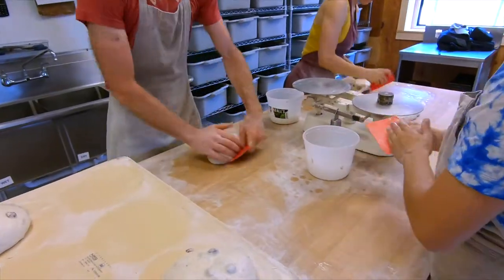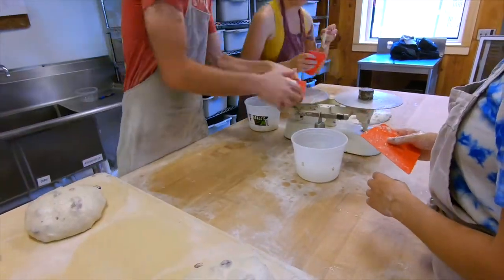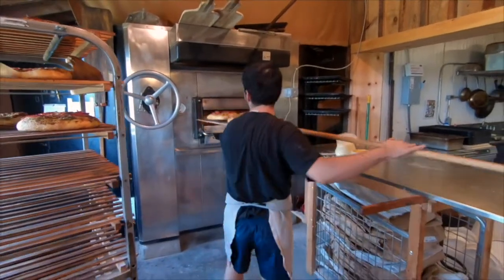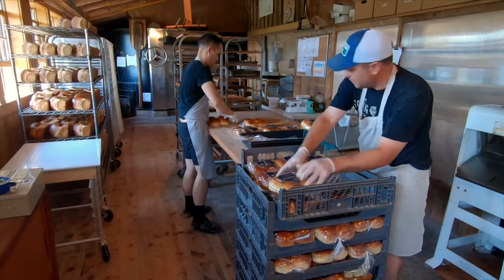But we want to bring things even closer to home by adding a new American stone mill to our bakery. So why does stone milling matter? Freshly stone milled flour preserves the vitality of the grain, meaning more of the natural flavor and nutrition wind up in your loaf.